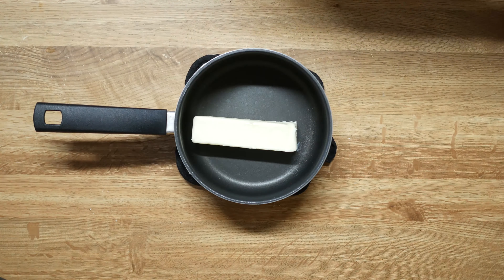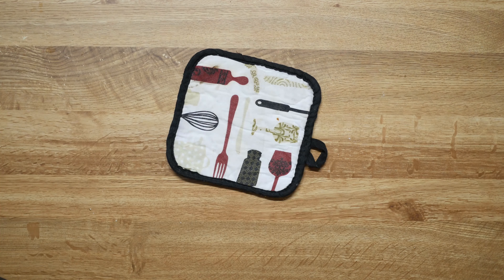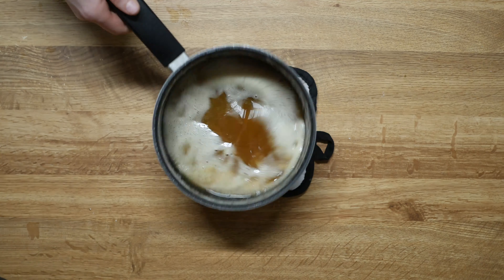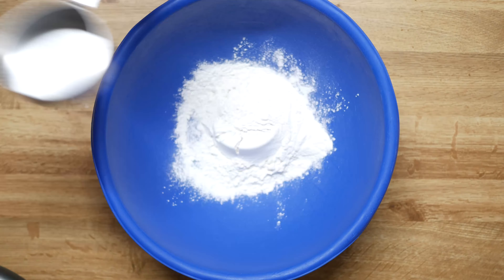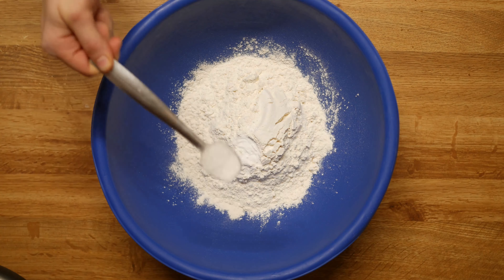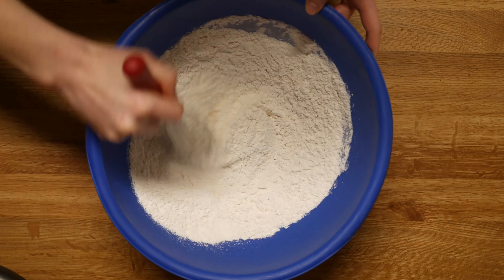In a small saucepan, bring one cup of butter to boiling point. Once boiling, constantly swirl the pan until the butter passes the foamy stage and turns a deep caramel color. In a bowl, mix together two and a half cups of flour, one teaspoon baking soda, and one teaspoon of sea salt. Whisk till combined.